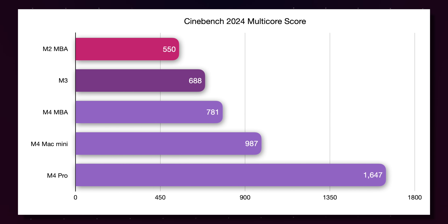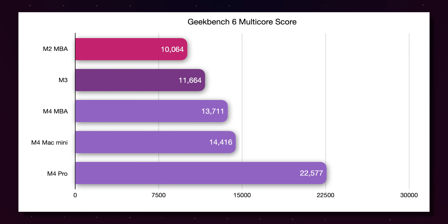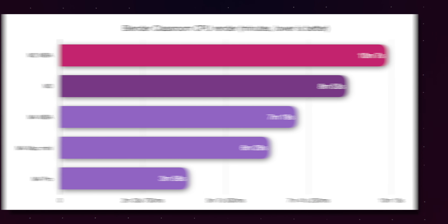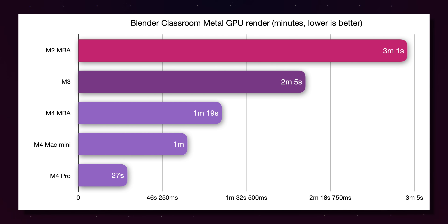Starting with Cinebench 2024, you're going to lose about 20% of the performance for a sustained CPU workload. However, the difference in performance from the M4 MacBook Air compared to the M2 MacBook Air is a dramatic increase. The same is visible in the GPU test, where the difference between the full M4 chip in the Mac Mini and this binned M4 in the MacBook Air is not very substantial. In Geekbench 6, the MacBook Air is ever so slightly behind the Mac Mini. Switching to Blender Classroom on the CPU test, the M4 is substantially faster than the M2 and M3 chips, and the same is visible in the GPU test — we gain 20 seconds over the Mac Mini but are substantially faster than the M3 and especially the M2.